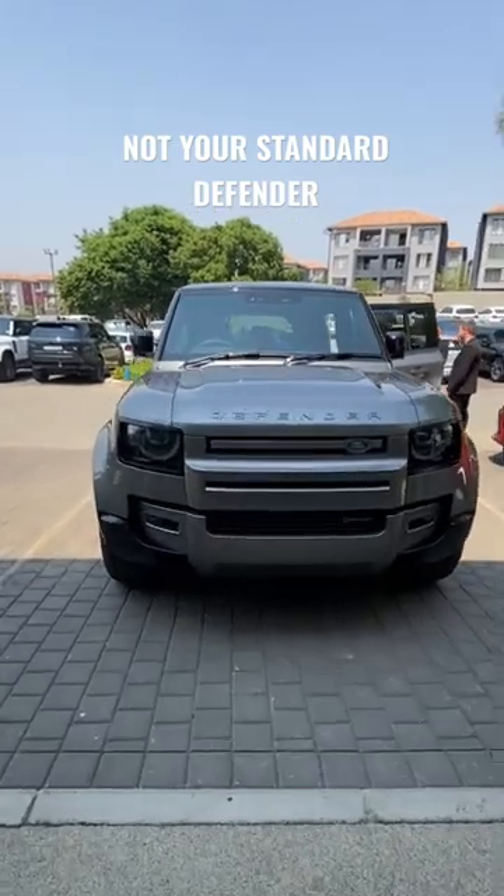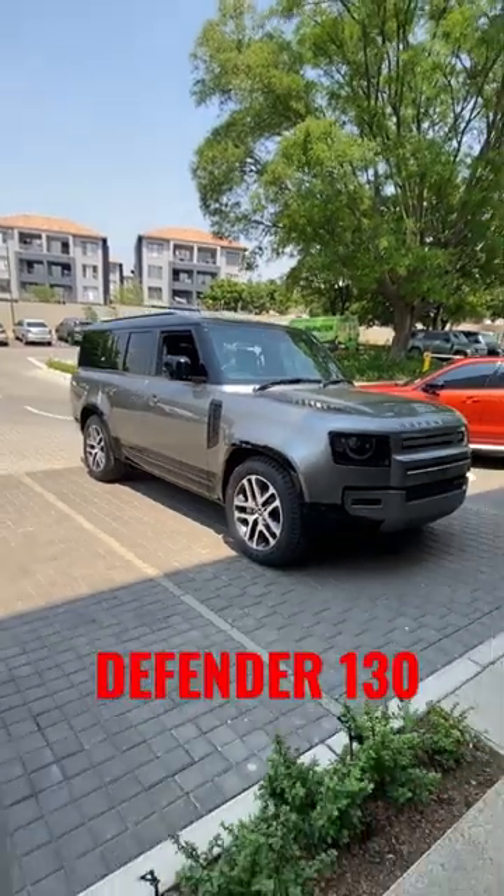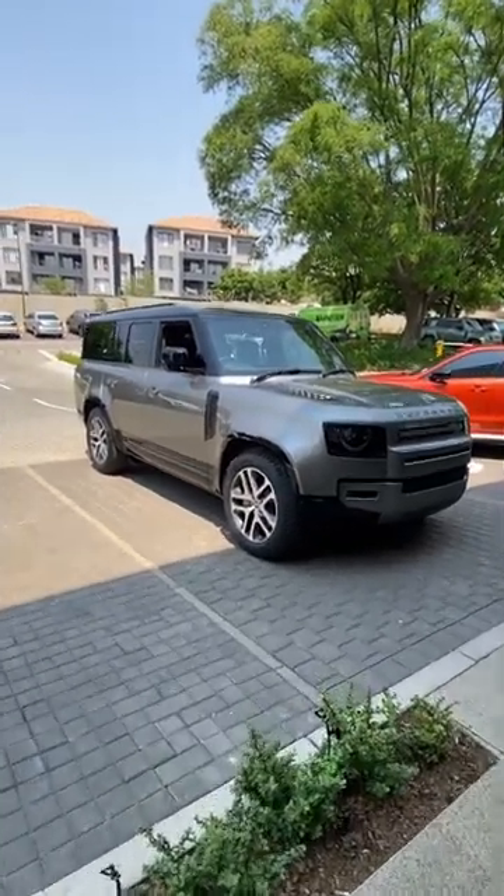Don't be fooled by what you're seeing here. This is not your standard Defender. What you're looking at is the Defender 130, and only those with a keen eye would actually know that.